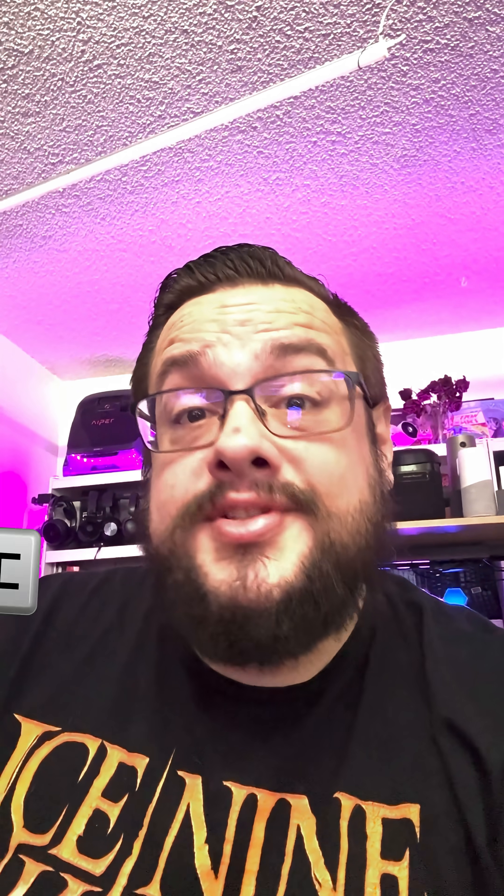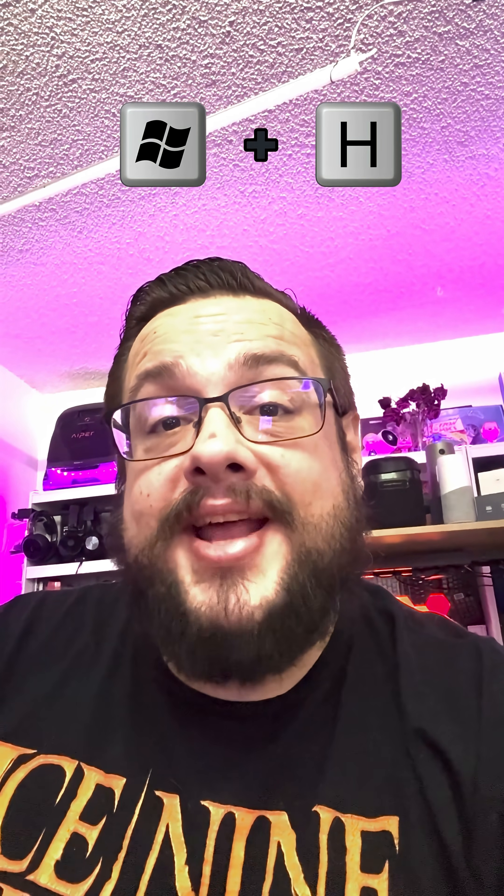Hey guys, here are five insanely useful tech tips that'll make your life way easier, especially if you're on Windows 11. Press Windows+H and just talk — Windows 11 has automatic audio transcribing, so you can just talk and it'll type away.